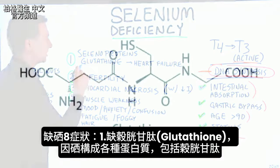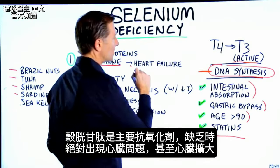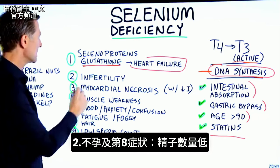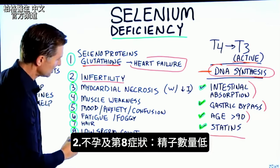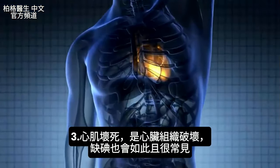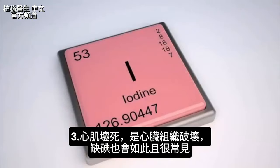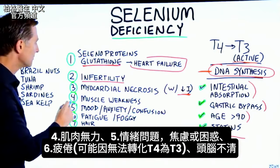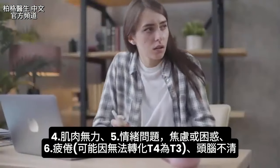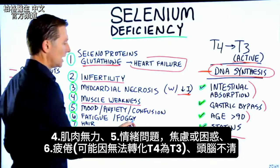One big protein is glutathione, which is like the master antioxidant. If you're deficient in glutathione, you're definitely going to have some heart problems — the heart could even enlarge. Another symptom of selenium deficiency is infertility, as well as low sperm count. Myocardial necrosis — that is the breakdown of heart tissue — occurs when you also have an iodine deficiency, which is actually quite common. Muscle weakness is another symptom, as well as mood problems, anxiety, and feeling confused. Fatigue and brain fog are also associated.